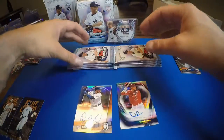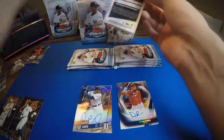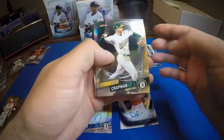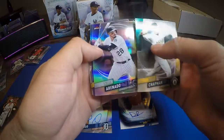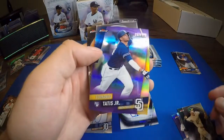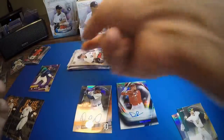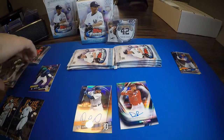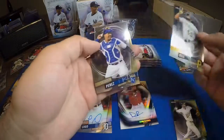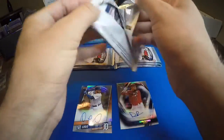We shouldn't get anything else super crazy — maybe that die cut, but we'll see. Matt Chapman, Nolan Arenado — that's a refractor — and we got a purple Fernando Tatis Jr. numbered 337 out of 250, that's nice. Then Josh Bell and Salvador Perez for the last two.